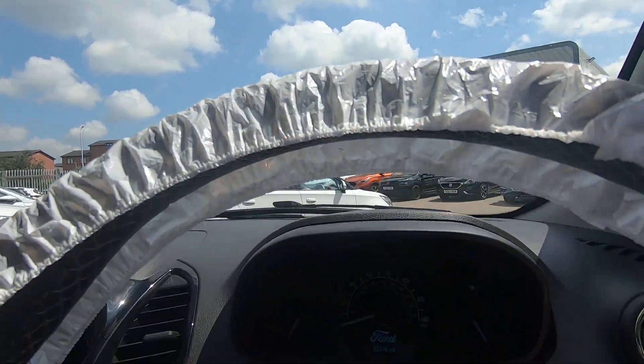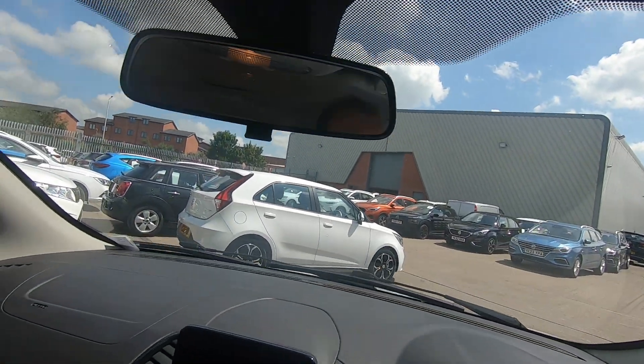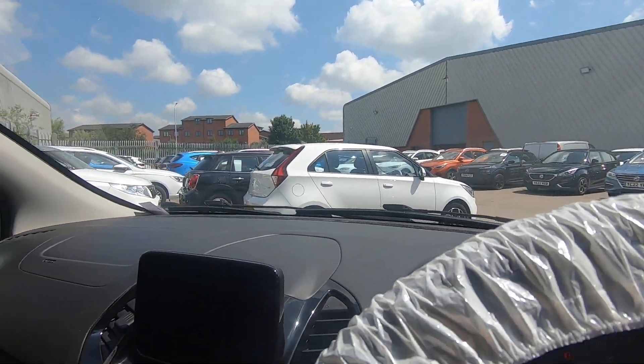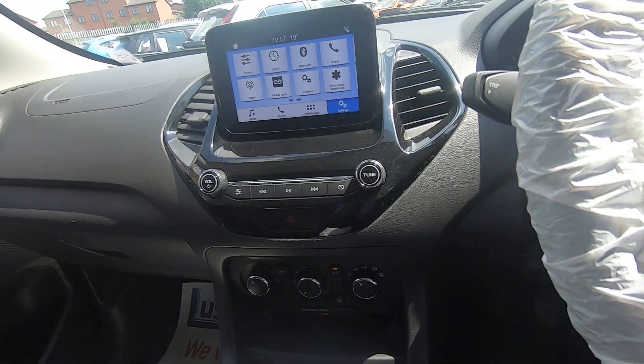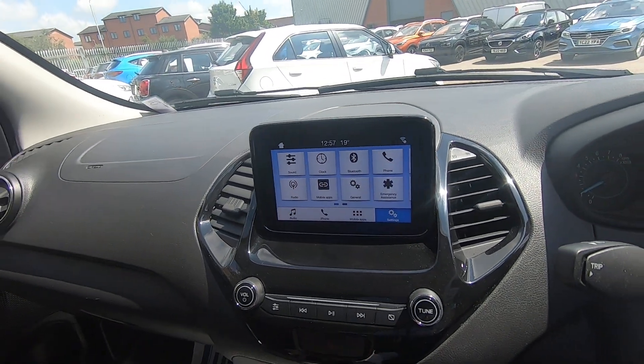This one's done 33,196 miles. It has got the famed 1.3 EcoBoost engine, which is an award-winning engine, and obviously up there you've got the multi-function screen.